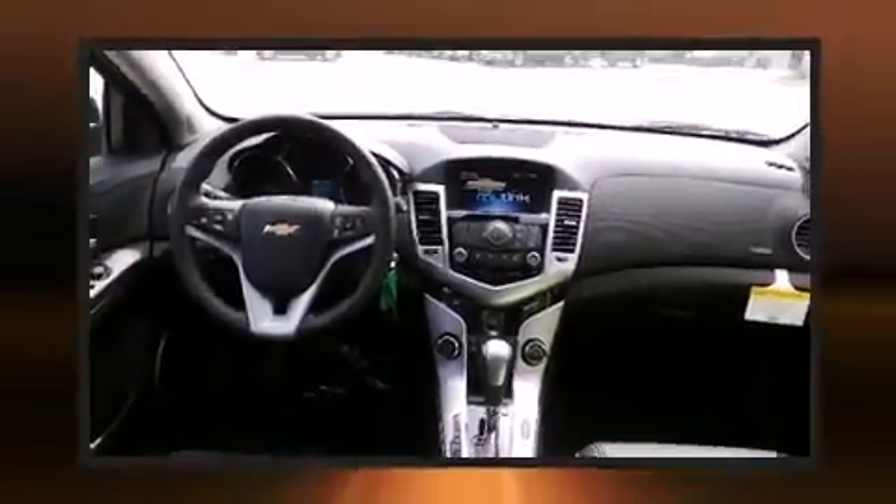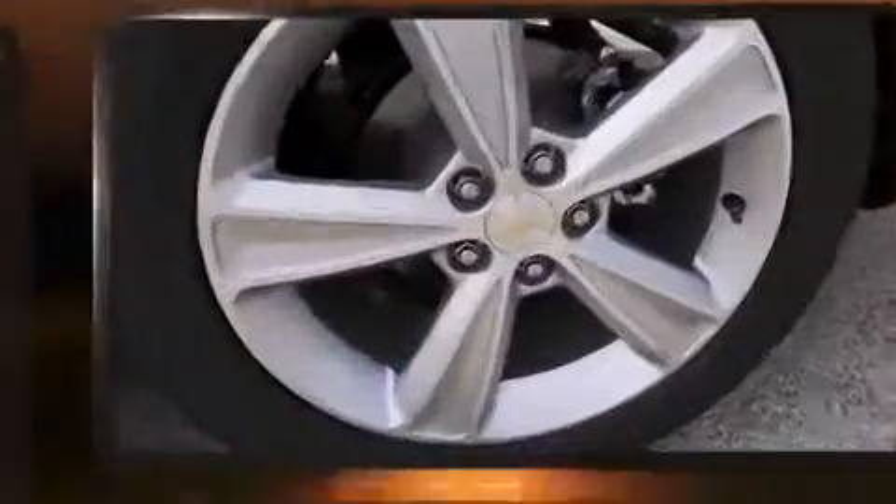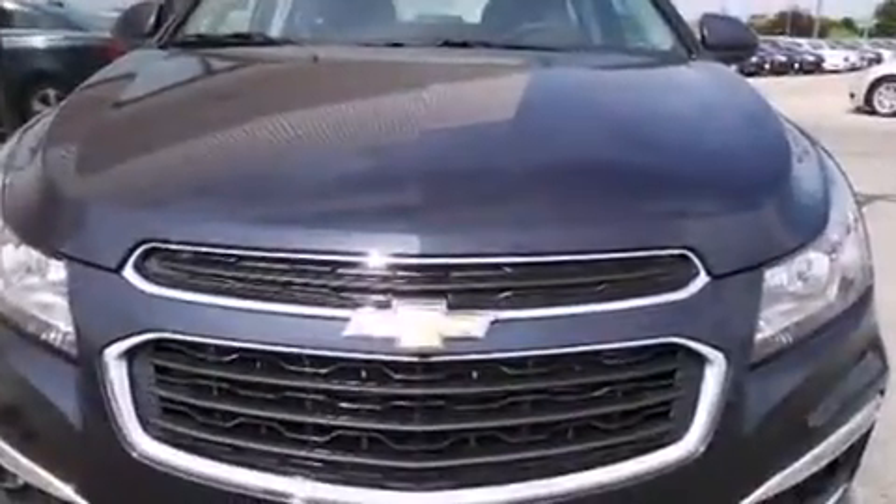Chevrolet prioritized comfort and style by including one-touch window functionality, a tachometer, variably intermittent wipers, an outside temperature display, heated seats, power moonroof, and leather upholstery. Premium sound drives nine speakers, providing you and your passengers a sensational audio experience.